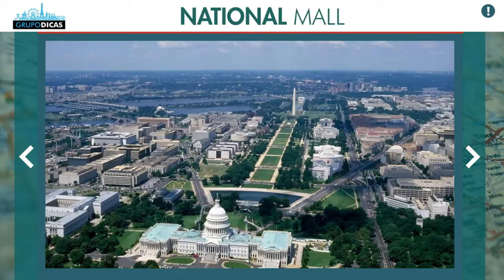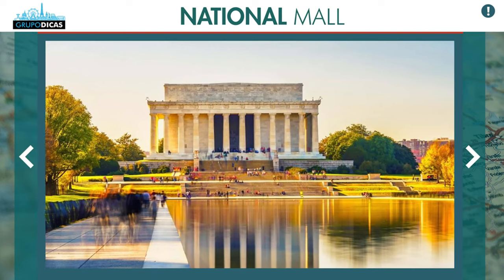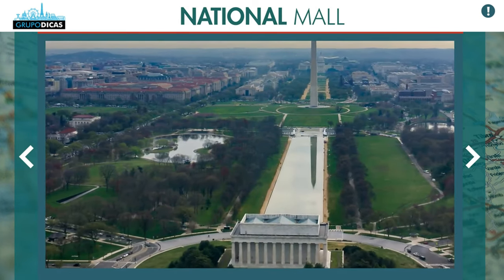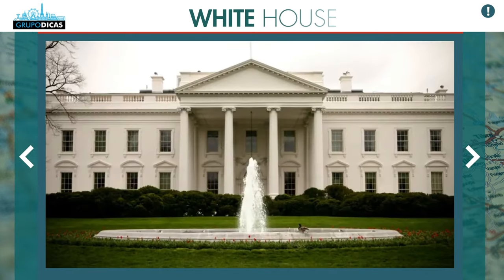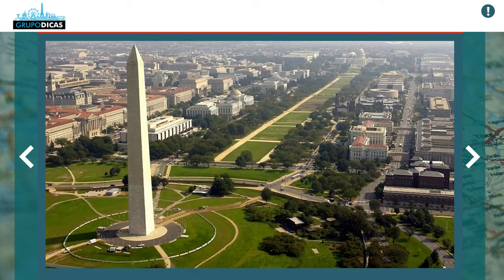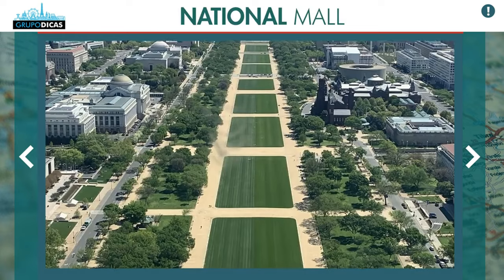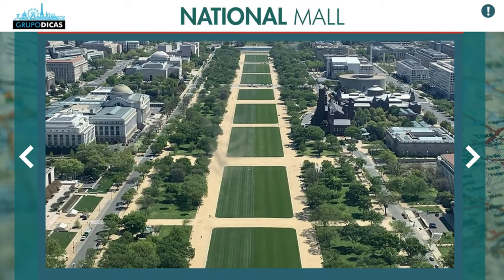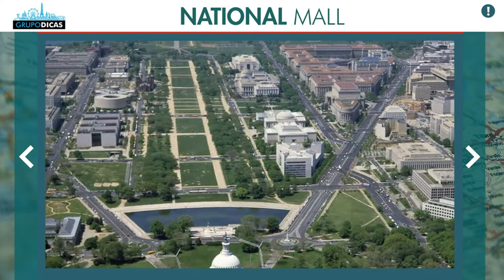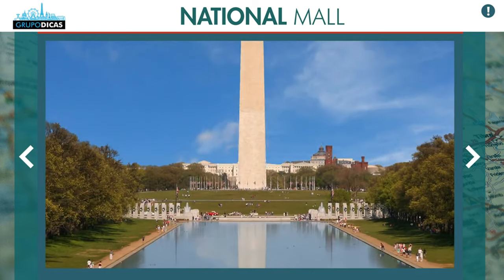The National Mall is that part with a beautiful lawn — on the map you will see a long green shape. On top there's the strip where the White House is, then you go down and have the Lincoln Memorial, which is sensational, and the Washington Monument, that giant obelisk. This region centralizes 70 percent of the main tourist attractions in Washington, so it's the best location to stay, no doubt. You save a lot of commuting time and can do everything on foot.